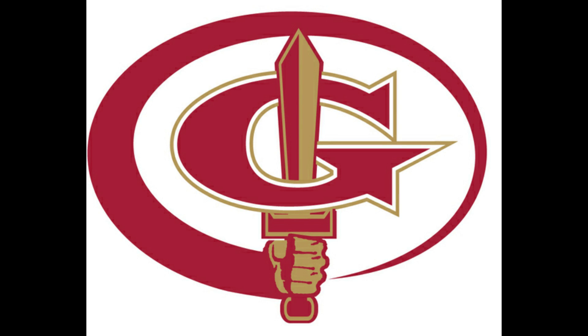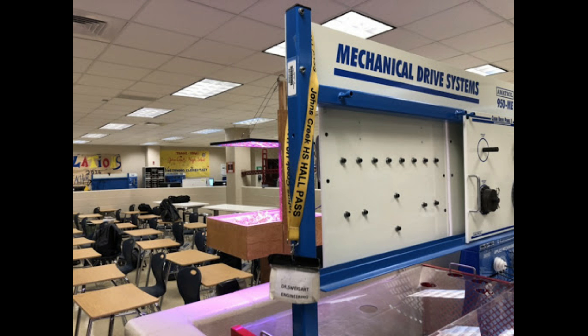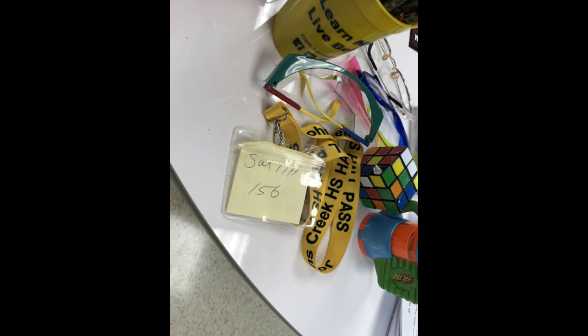Hello, my name is Dylan Chandra and I'm a senior from Johns Creek High School. Since the addition of new bathroom passes, it has become apparent that Johns Creek students have been spending too long outside the classroom.